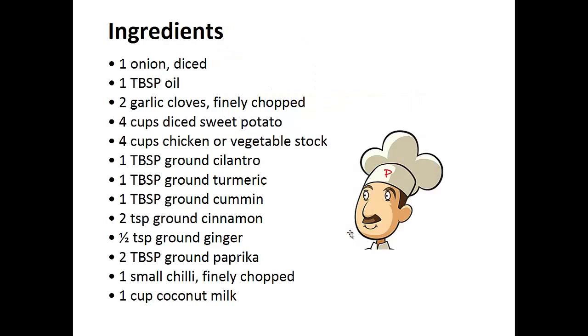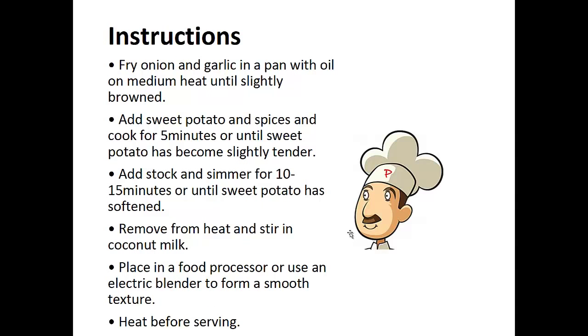Sweet Potato Curry Soup. Ingredients: 1 diced onion, 1 tablespoon of oil, 2 finely chopped garlic cloves, 4 cups of diced sweet potato, 4 cups of chicken or vegetable stock, 1 tablespoon each of ground cilantro, ground turmeric, ground cumin, 2 teaspoons of ground cinnamon, 1 teaspoon of ground ginger, 2 tablespoons of ground paprika, 1 finely chopped small chili, 1 cup of coconut milk.